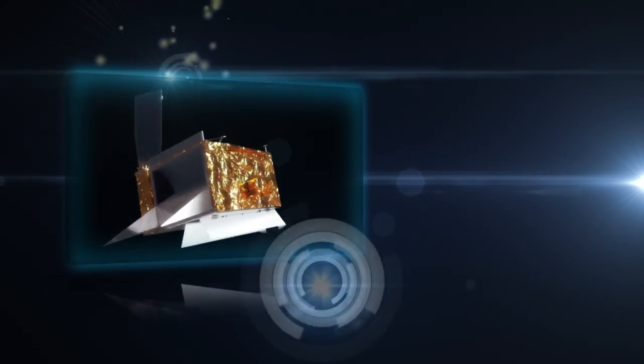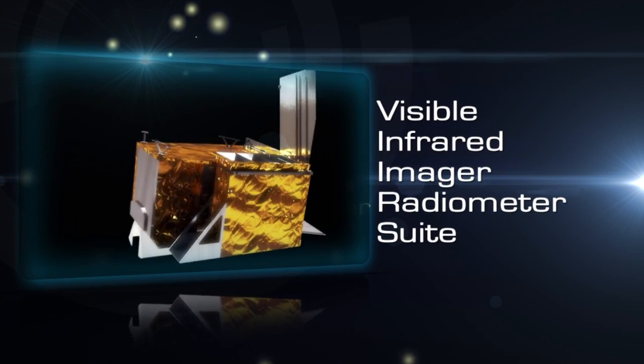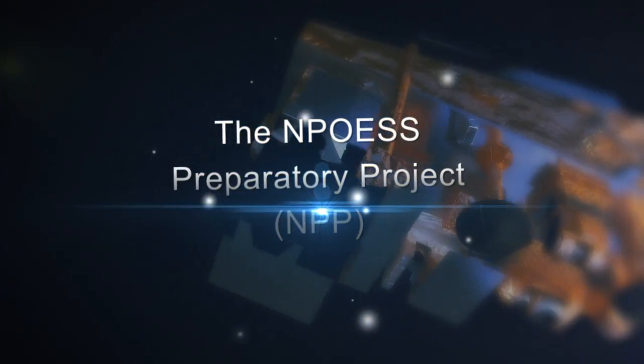Now, NASA is ready to launch a new sensor technology: the Visible Infrared Imager Radiometer Suite, or VIIRS. This sensor will fly on NASA's next-generation Earth monitoring satellite, the NPP Preparatory Project, or NPP.